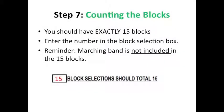Step 7: Counting the blocks. Review your registration form and all selections. Count your total number of blocks, not bubbles. Your total block number should be exactly 15.